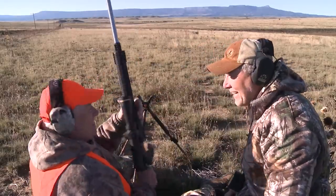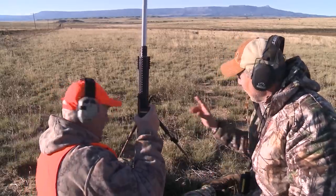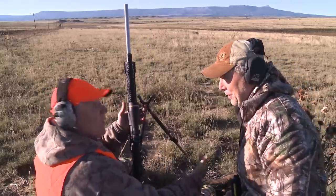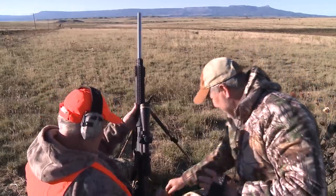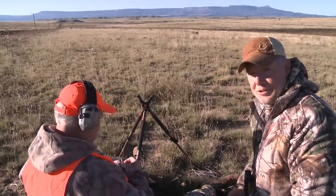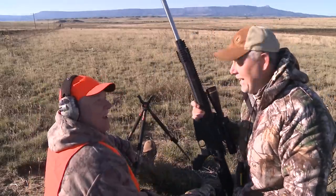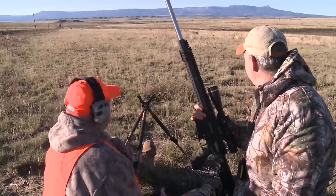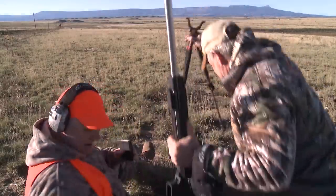I love you, man. Good shot. This is where the CDS worked awesome. This scope is incredible — the turret, you just hold it on him. Hold right on. Dial it in and hold it on him. Incredible. Dad's shooting my Rock River Arms in .308, and he just made an incredible shot on that buck. Let's go get him. Nice shot, man.